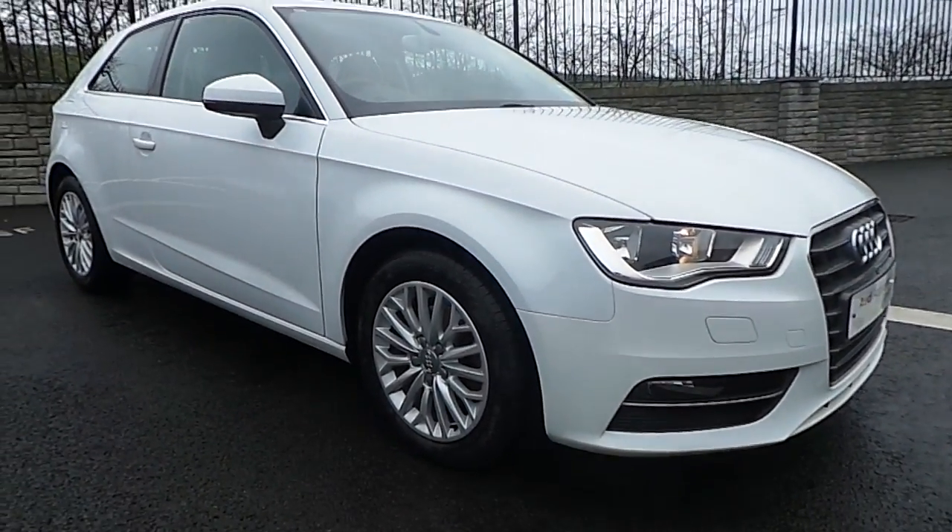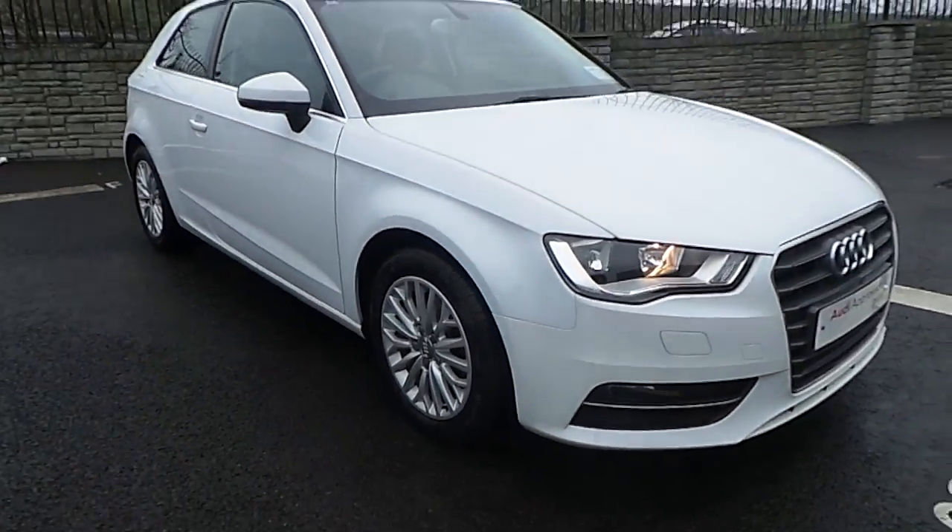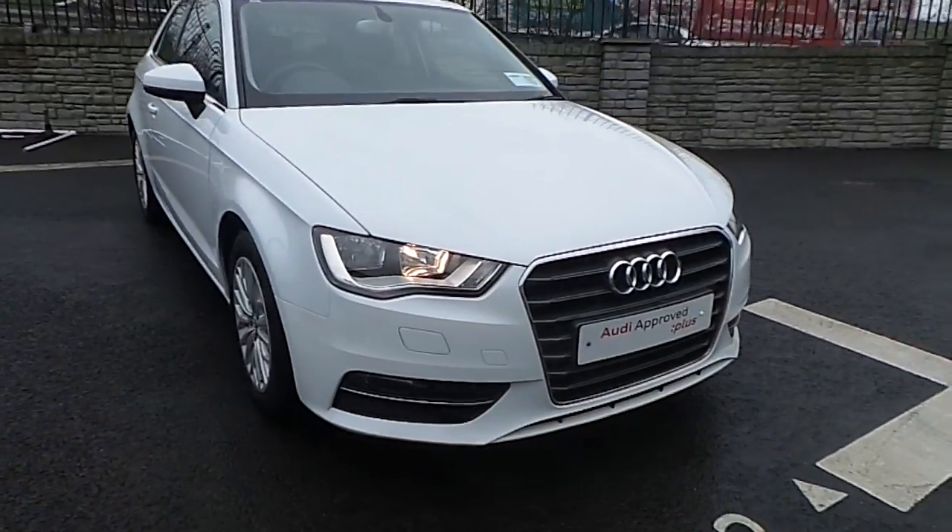Hello and welcome to Audi North Dublin Used Cars Online. Here we have this beautiful paint tree, it's a 2.0L TDI, 150 mc.